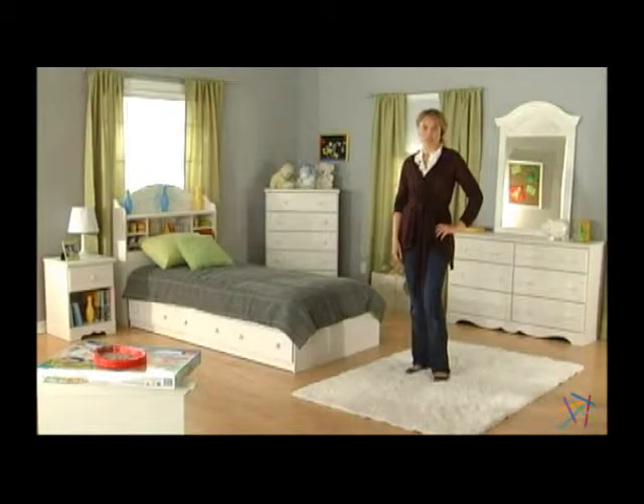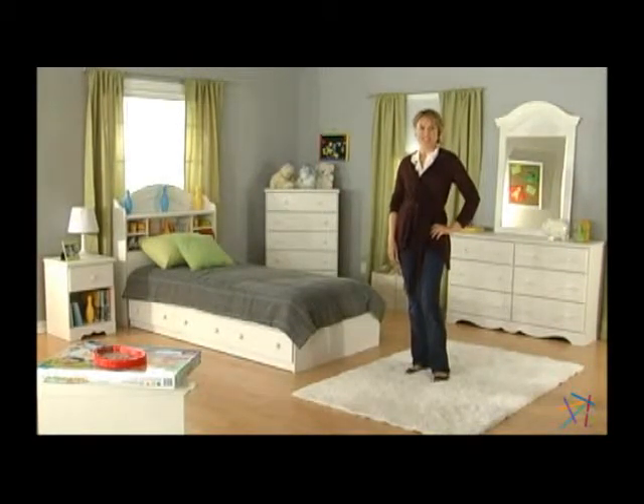Thanks for taking the time to learn more about the South Shore Summer Breeze Mates bed collection.